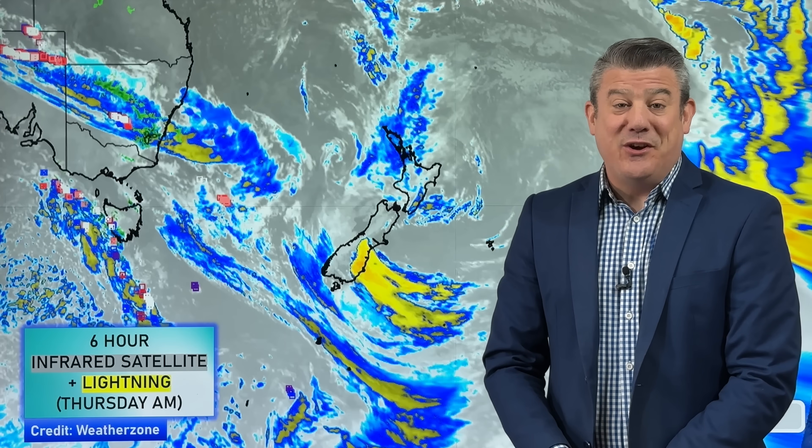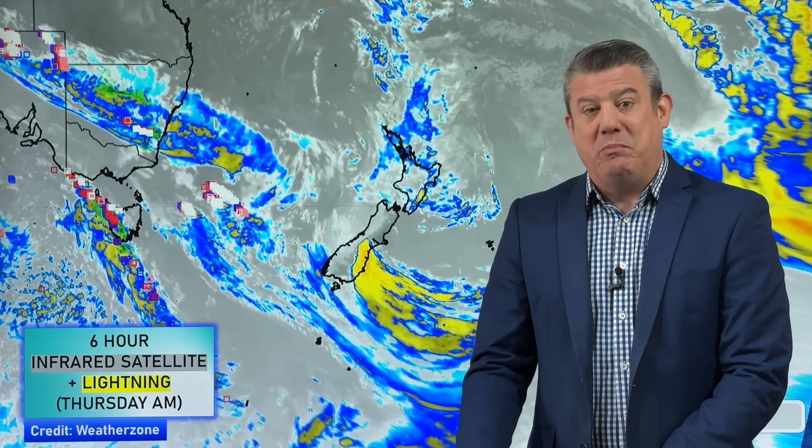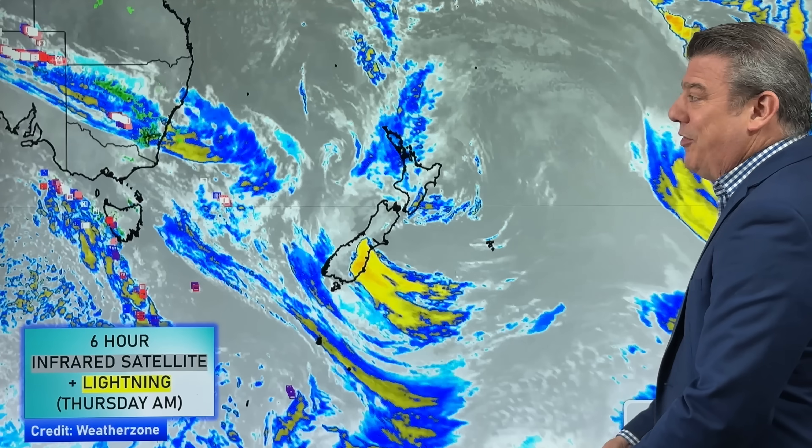Kia ora, hello, I'm Philip Duncan. It is Thursday the 9th of October. Thank you so much for joining me for the special 10-day New Zealand weather outlook as spring continues to blast on by us.